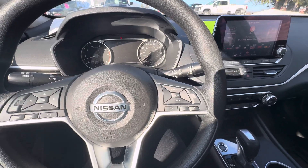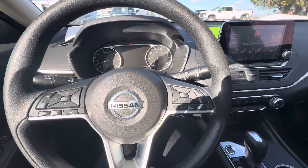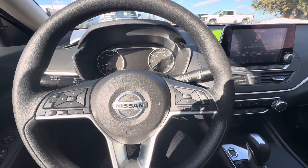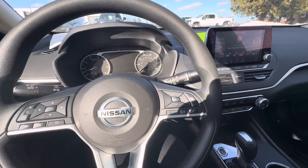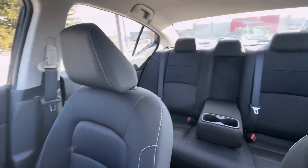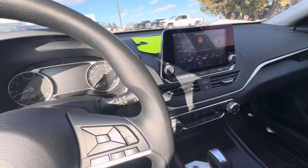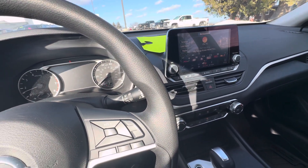Hello everyone, I'm here with Meijer Motors to show you our 2022 Nissan Altima SV. This vehicle has the storm blue metallic exterior color with the jet black cloth interior. It also has the 2.5 liter engine. It was a one owner and a local trade.